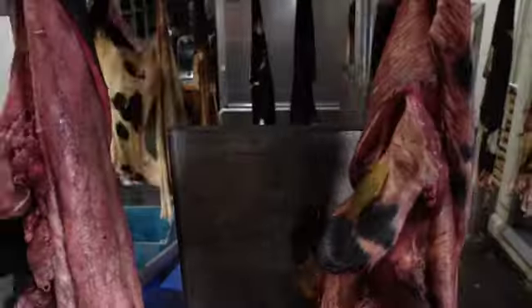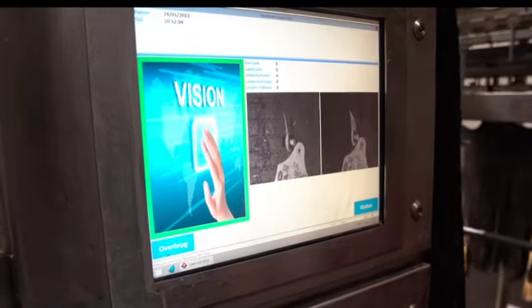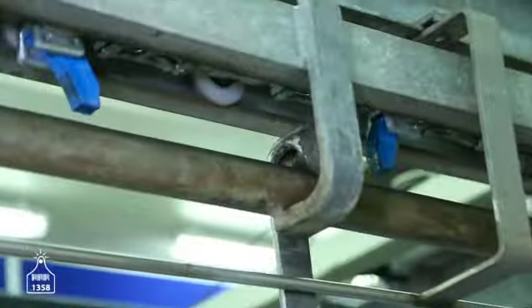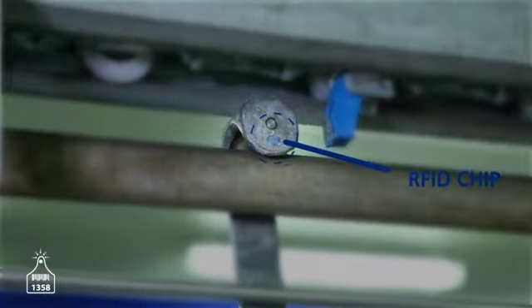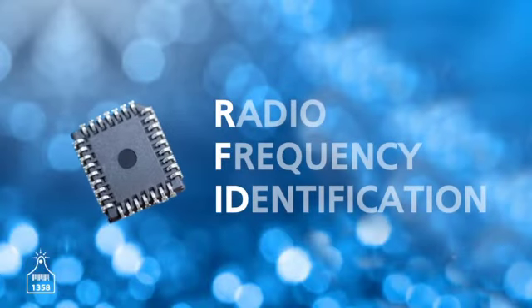The ear tag remains on the skin and is scanned at Alcro. The information is stored in a chip in the hook via radio frequency identification — RFID — so that it remains inextricably linked to the skin.